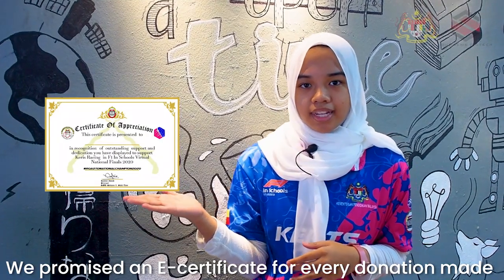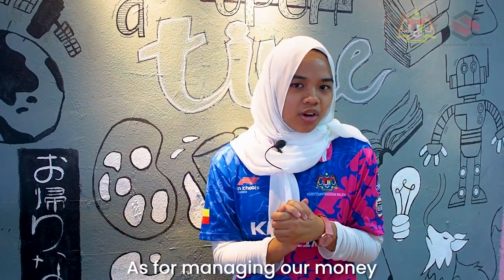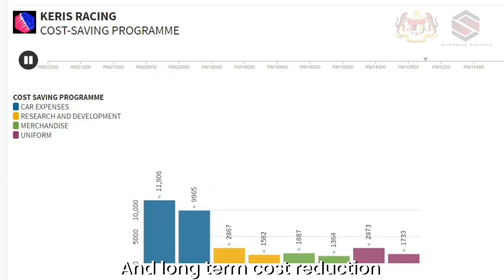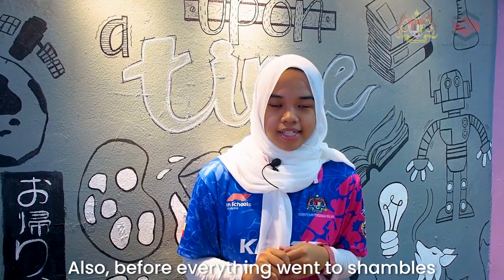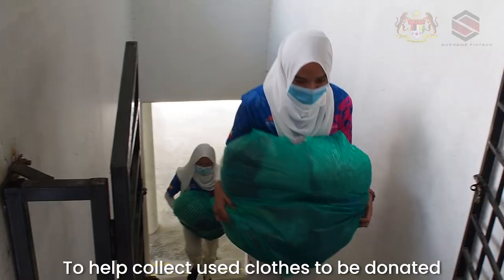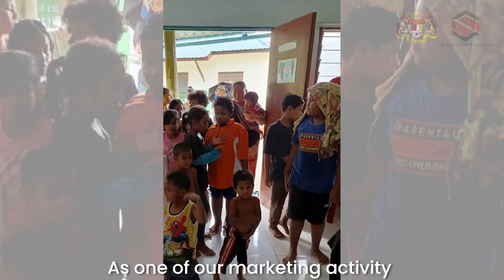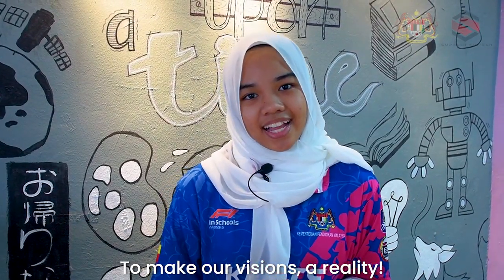We also offered a free t-shirt for donors who donated above RM150. As for managing our money, we conducted a cost-saving program which overviews our short-term and long-term cost reduction. Before everything ran into shambles, we had the privilege to collaborate with SMK Section 9 Special Needs students to produce face masks for the student body. We also collaborated with Persatuan Belia Masjid Selangor to help collect used clothes to be donated to the Orang Asli of Hulu Langat as one of our marketing activities. We do all of this and more to ensure the team has enough funds to make our visions a reality.